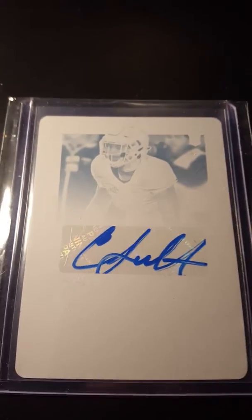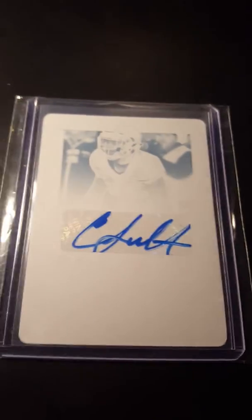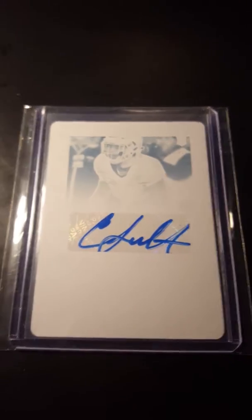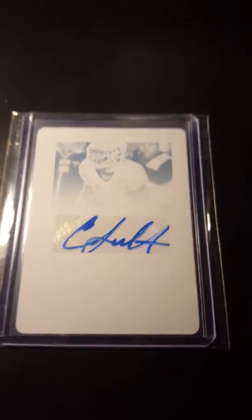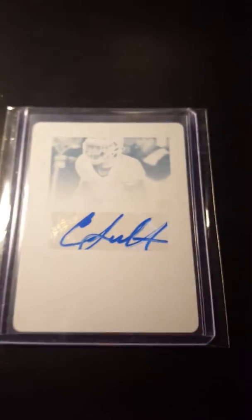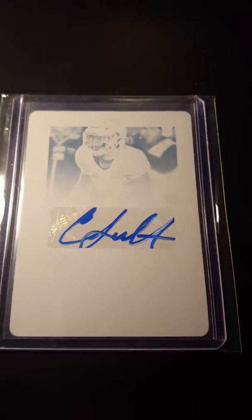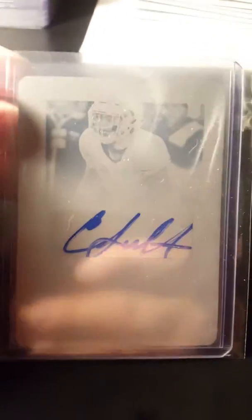His cracked ice may be worth more than the plate, which I kind of understand because cracked ice is so nice, but still — there are 23 cracked ice out there and only one of these. His cracked ice was like 68 dollars, his base autos go for anywhere from 7 to 15, but this is a one-of-one for less than 30 dollars.